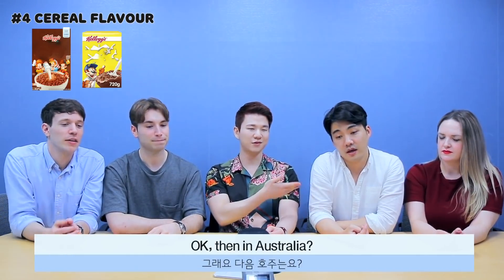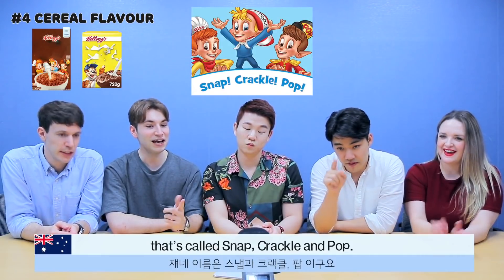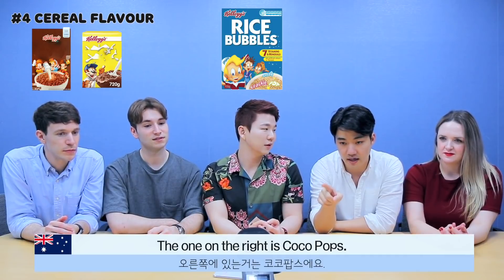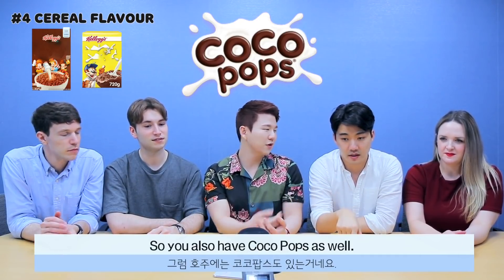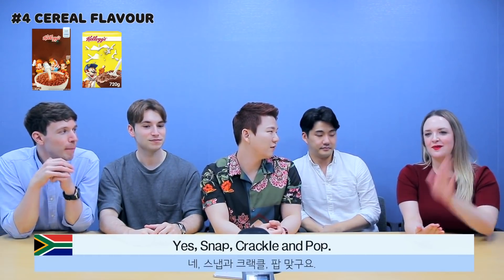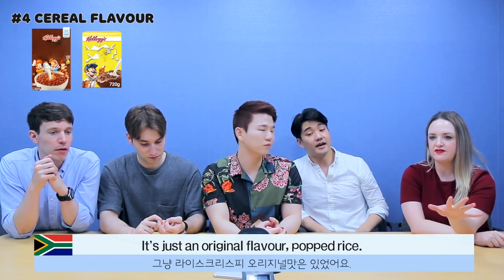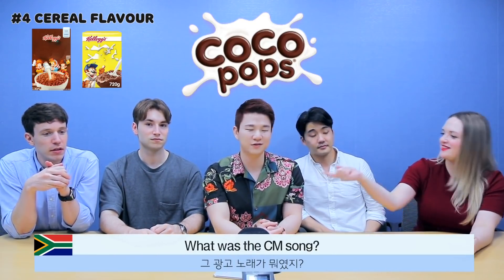In Australia, those three characters — Snap, Crackle, and Pop — are usually on Rice Bubbles, which is the blue one. The one on the right is Coco Pops. In South Africa, Snap, Crackle, and Pop too. I don't remember having a chocolate rice krispies — the original flavour was puffed rice — but we had Coco Pops.